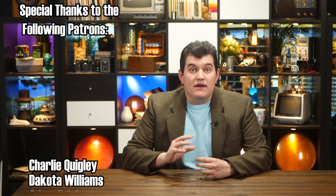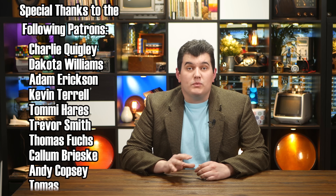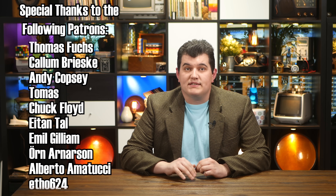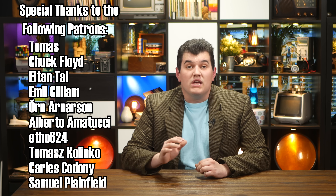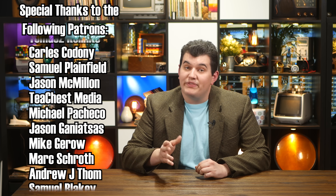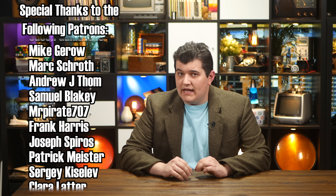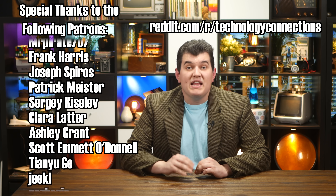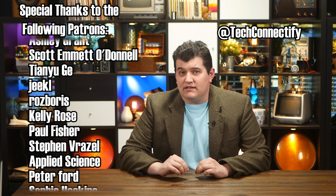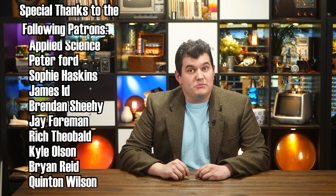Thanks for watching, I hope you enjoyed the video. If this is your first time coming across the channel and you liked what you saw, please consider subscribing. Thank you to everyone who supports this channel on Patreon. There is a Technology Connections subreddit now, and I'm getting better at Twitter so you can follow me at TechConnectify. Cue obnoxious music!